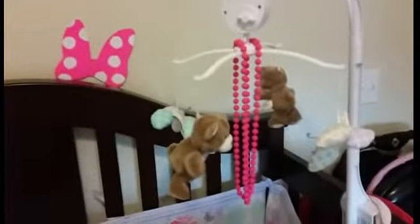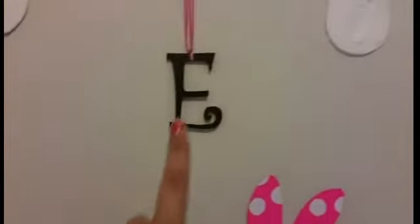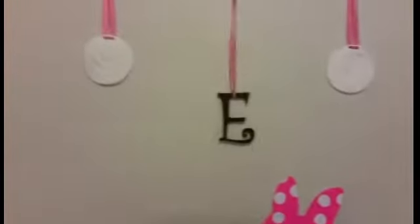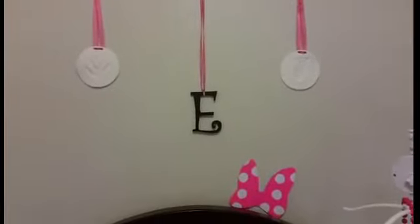I keep that in her crib. Right here is her mobile — it goes with this. I put her beads that she took her Easter spring pictures in, hung right here. She has a bow by her crib, and then right here — when she was only a week old — that was her handprint, the letter E for Ezelena, and her footprint.